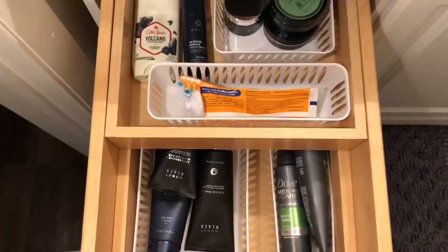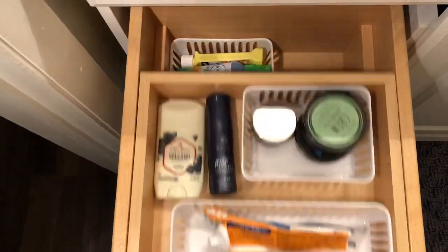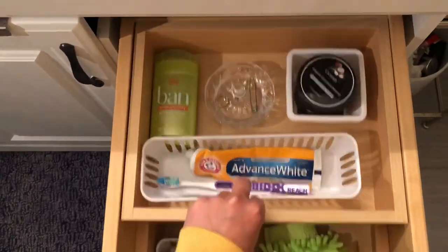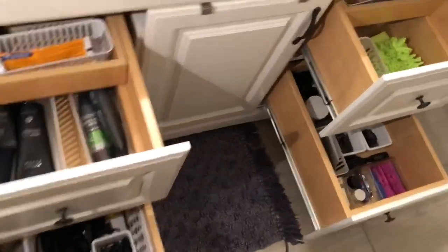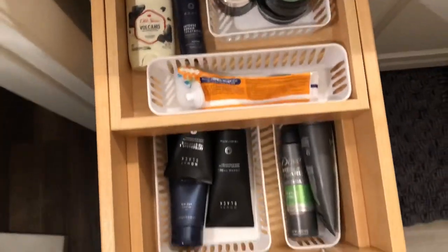And there you have it — everything is much neater, organized, and clean. Everything's in its home where it needs to be. Nothing's rolling around freely or in my way for when I need to grab things quickly. Leave me a comment below if this inspired you to organize your bathroom. Trust me, it feels amazing. I'll see you in the next video. Thanks so much for watching, guys. You know what to do — all the buttons, click them, subscribe. Love you guys!